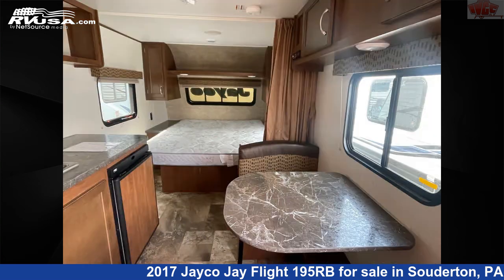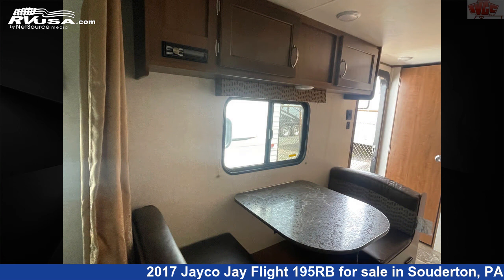This used Jayco is 21 feet 10 inches in length and features air conditioning, microwave, skylight, stove top burner, refrigerator, awning, and 20 gallons fresh water capacity.